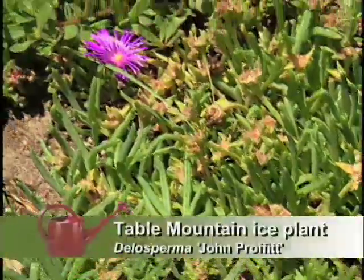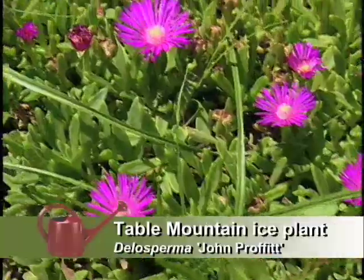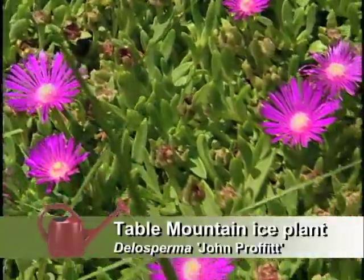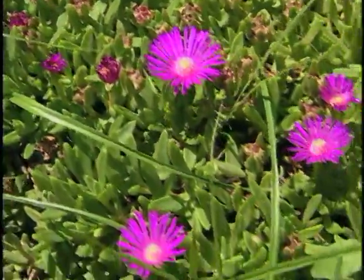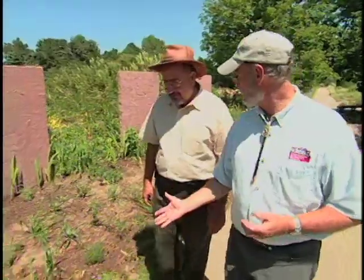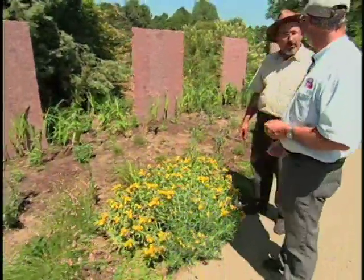Another very famous southwestern plant is this ice plant here. This is one we're calling Table Mountain, and we just released that this year for the first time. You know the cooperide, but this is a little bit softer color — it's not that really harsh purple. The foliage on this remains even more attractive in the wintertime. We think it's a better plant throughout the United States, actually. It's performed very well even in the Midwest and the East Coast.